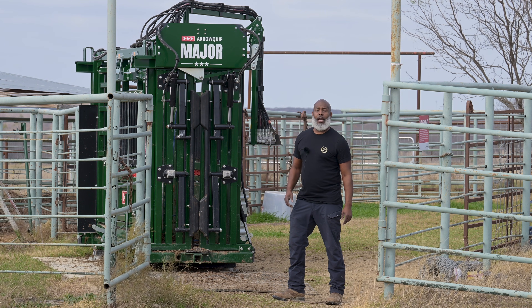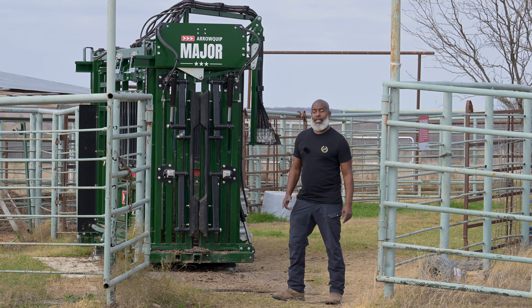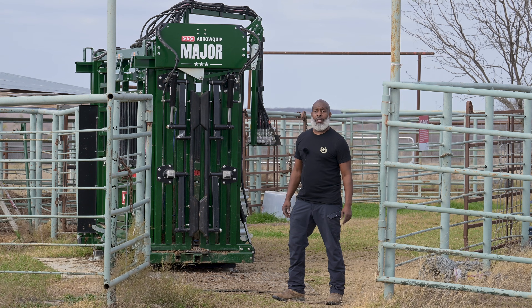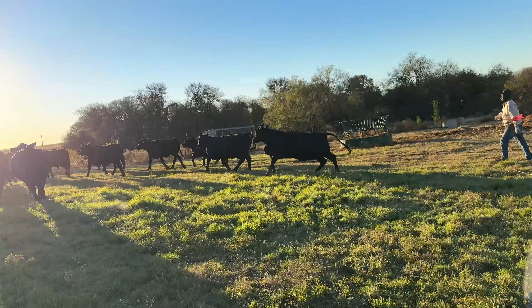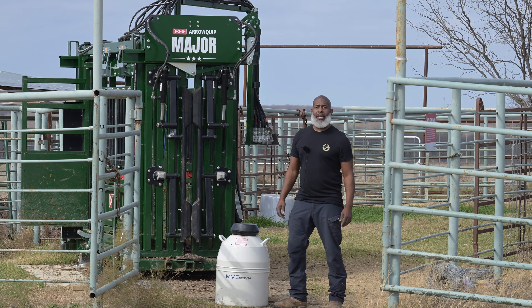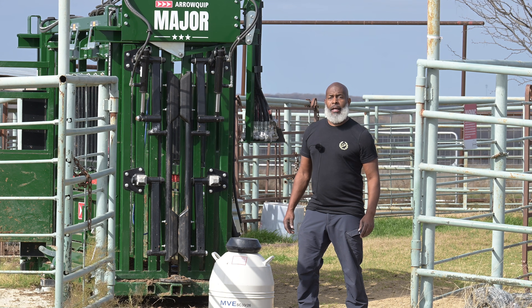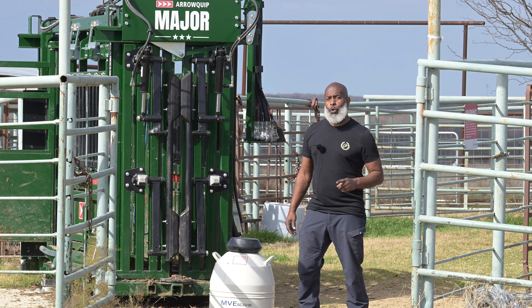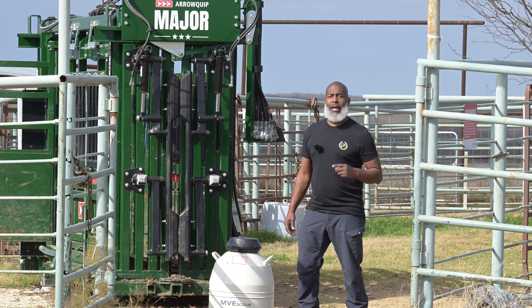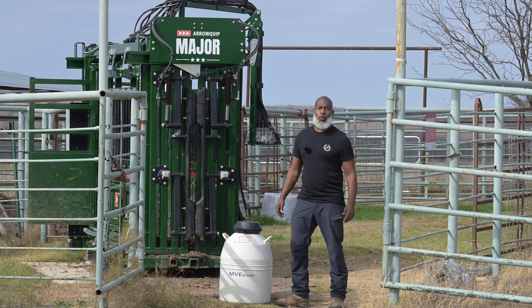Tomorrow starts the clock. I'm putting CIDRs in 21 cows and heifers, and in nine days we'll know who followed the plan. We're doing timed AI because it allows me to line up my heats instead of chasing them. That gives me a more uniform calf crop, a tighter calving window, and access to genetics that I couldn't otherwise afford.